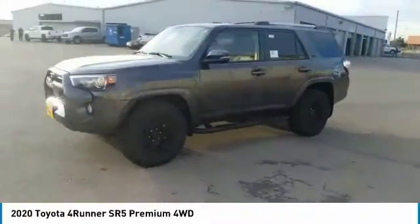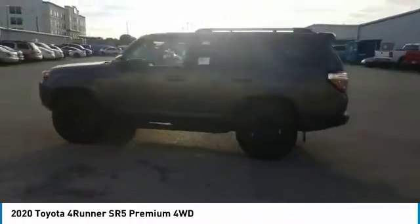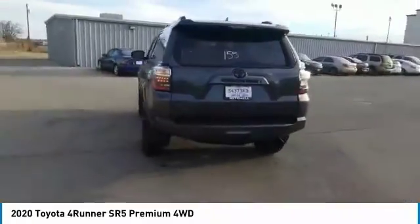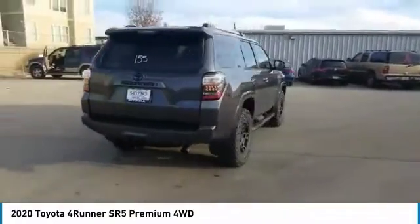We are pleased to show you the 2020 4Runner. 4Runner durability is unbeatable. There are more 4Runners on the road today than any other midsize SUV.